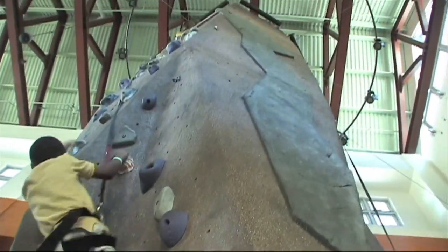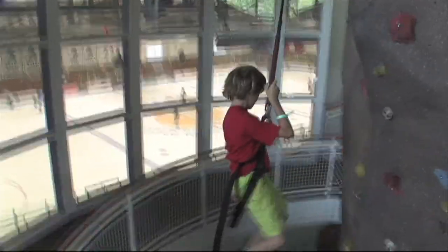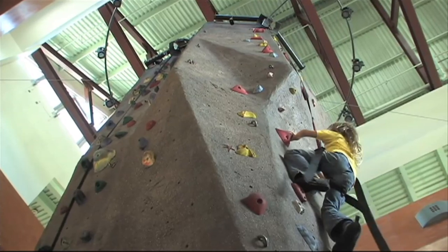Kids love the climbing tower with four separate routes at four separate levels on auto belays. Shoes are available for free as well, and an attendant who can get you all set up and ready to go.